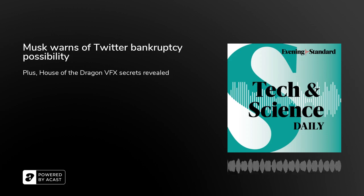Hi, I'm Rachelle Travers and this is the Evening Standard's Tech and Science Daily. Coming up, House of the Dragon's VFX Secrets Revealed. But first...